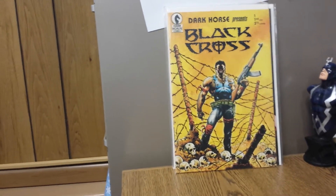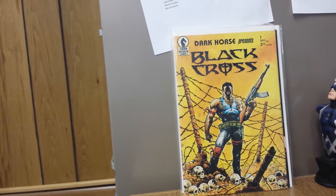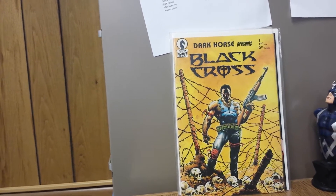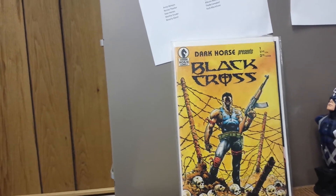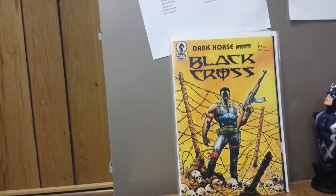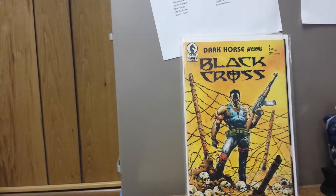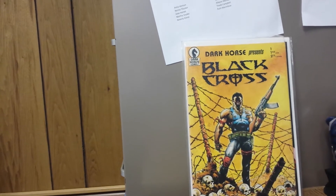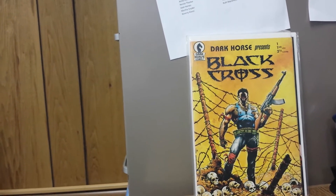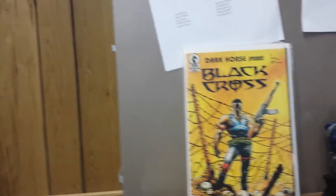This is Dark Horse Presents number one — Paul Chadwick's first professional work — and this is the first appearance of Concrete. It's a creator showcase, but it's also just a comic book showcase. This is one of the first titles that really brought Dark Horse into prominence. This is where the Mask came from — the Mask with Jim Carrey, if you remember that as a kid. A lot of other characters showed up in this: Hellboy, Alien vs. Predator, Sin City. It's an anthology series that really propelled Dark Horse into legitimacy. Not a bad read, and you can find this for under $10. If you're into having cool comics in your collection for not a lot of money, pick this one up.